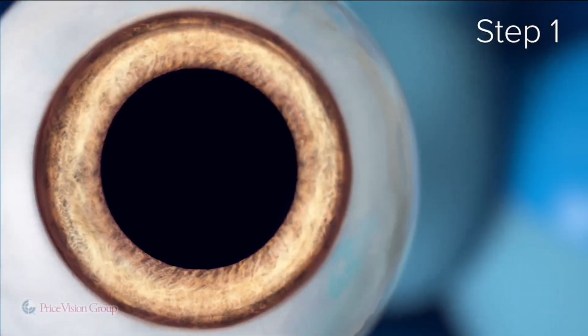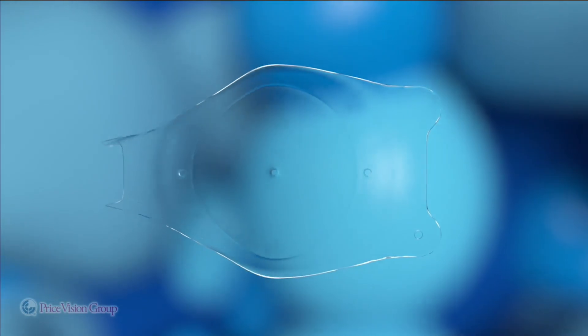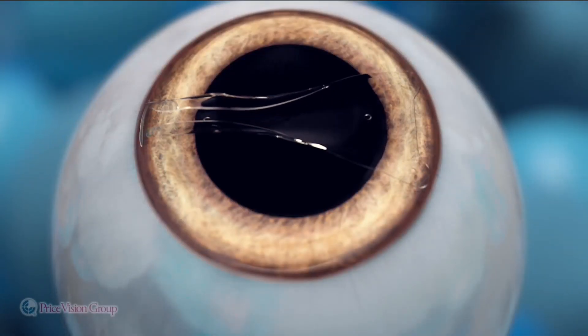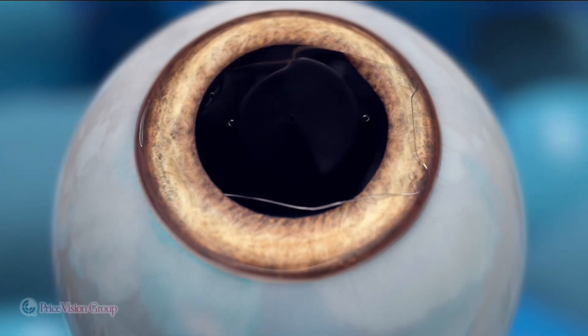Who would be a good candidate for this? Well, there are two groups. One group are the people that have been told they can't have LASIK, either because their glasses are too thick or they may have bad dry eyes. And then probably about 80% of the people that do have LASIK can also have this procedure. It's a totally different way to correct the vision — we don't have to reshape the cornea, we don't do any structural changes to the eye at all. And that's another reason that makes it a great option for everybody.